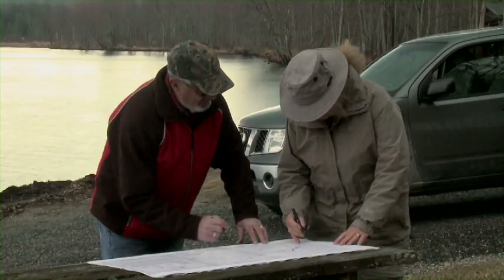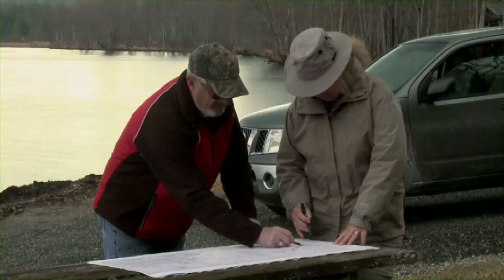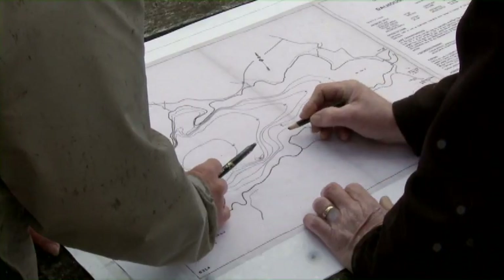Before starting the project, we met with lake residents and then obtained all required government permits. Next, we mapped suitable sites on the lake for placing the brush bundles.